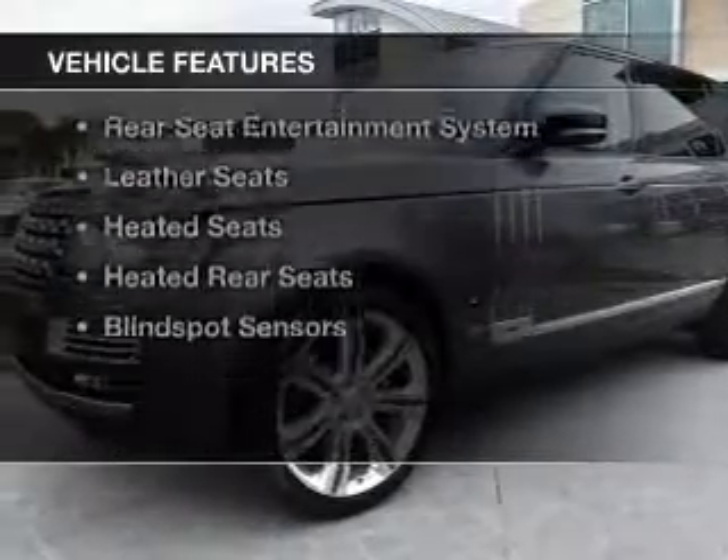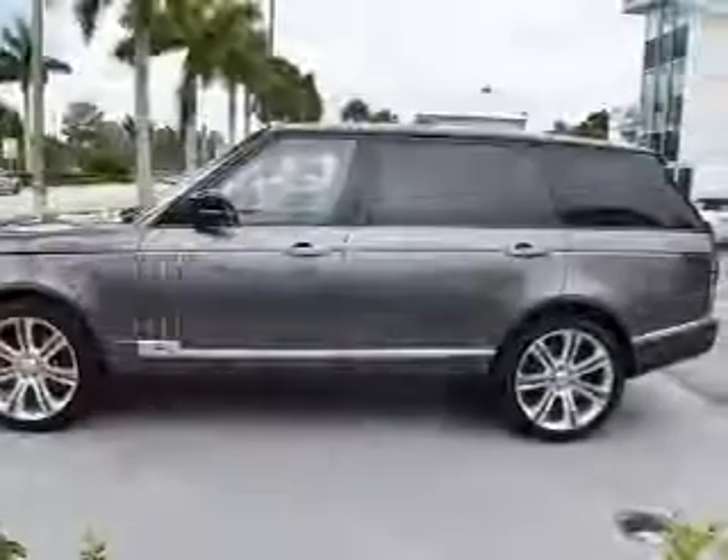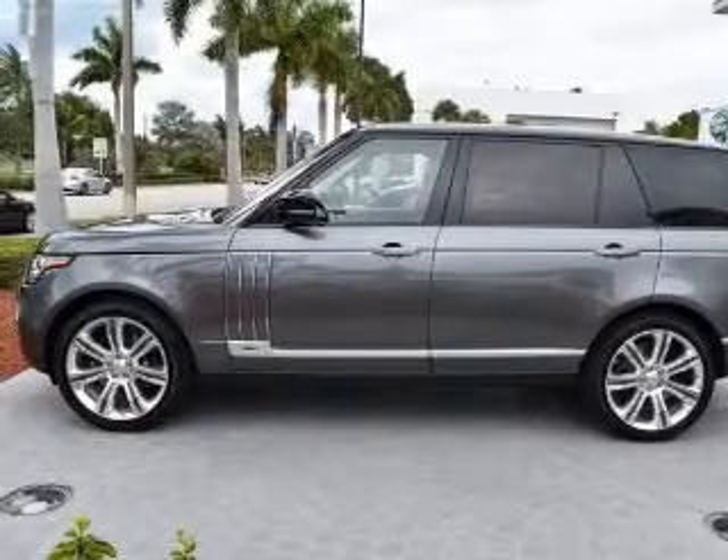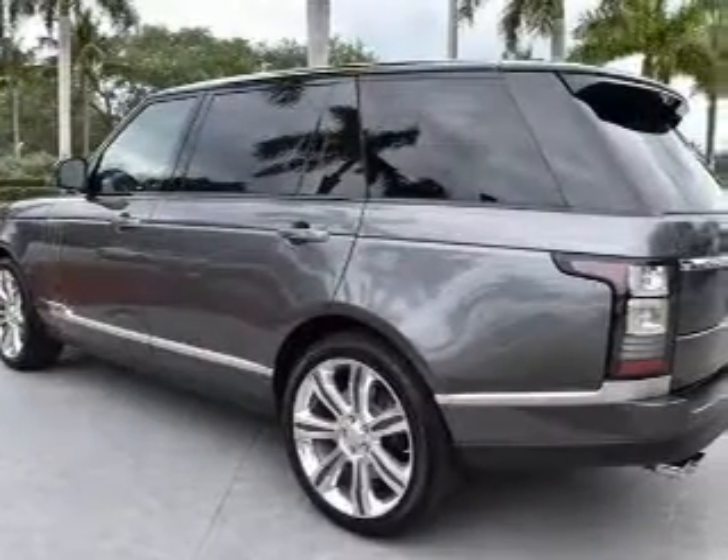The features include a panoramic sunroof, internet connectivity, hill start assist, electric trunk, heated steering wheel, and rear seats entertainment system.